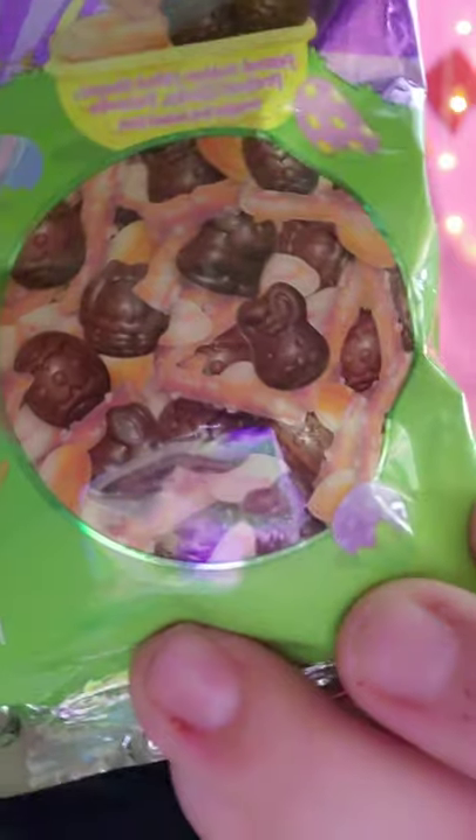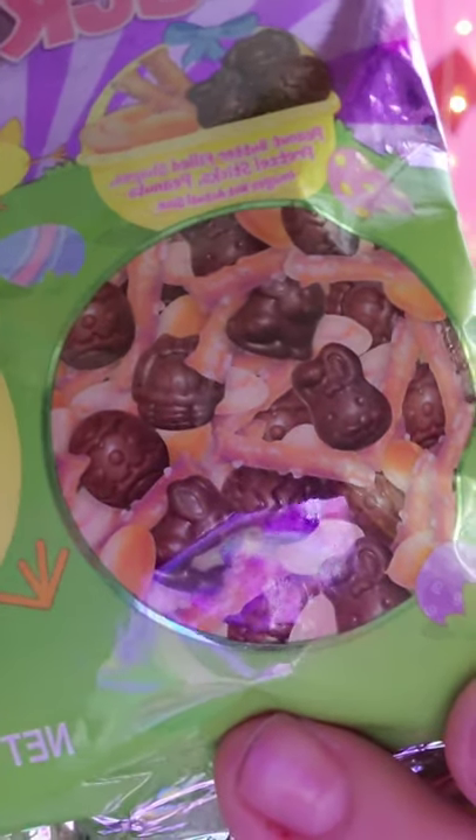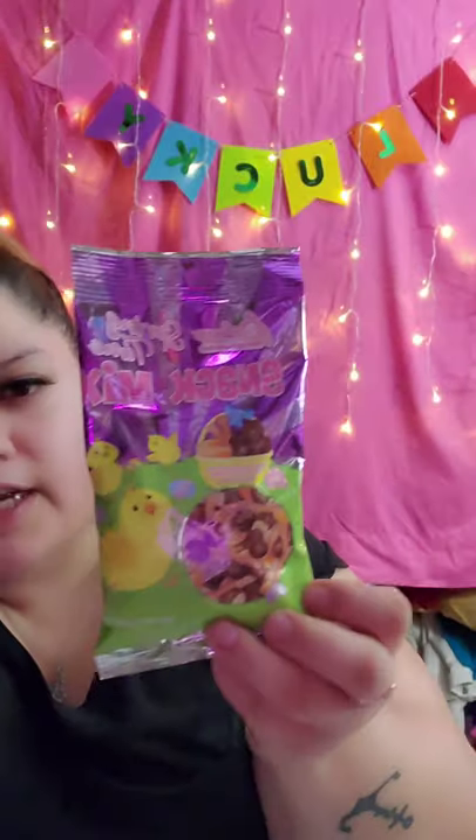Next I grabbed Palmer brand Springtime Snack Mix, 3.5 ounces. It says peanut butter filled shapes, pretzels, sticks, and peanuts. The packaging is cute and inside it has little chocolate eggs, bunnies, and baskets plus peanuts and pretzels — kind of like a trail mix but peanut butter flavored. I'm guessing the little chocolates are filled with peanut butter. I'm going to try those later.